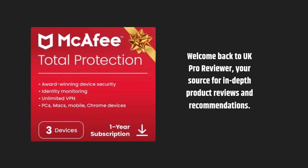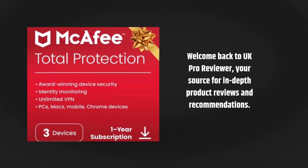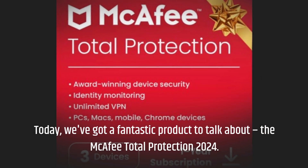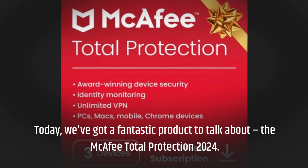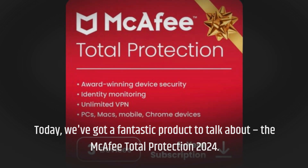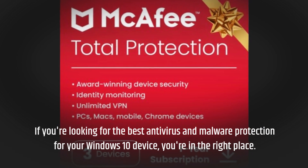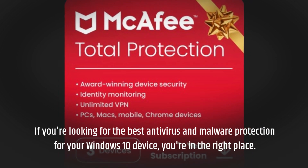Welcome back to UK Pro Reviewer, your source for in-depth product reviews and recommendations. Today, we've got a fantastic product to talk about: the McAfee Total Protection 2024. If you're looking for the best antivirus and malware protection for your Windows 10 device, you're in the right place.